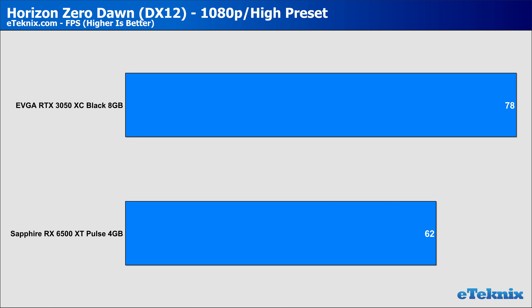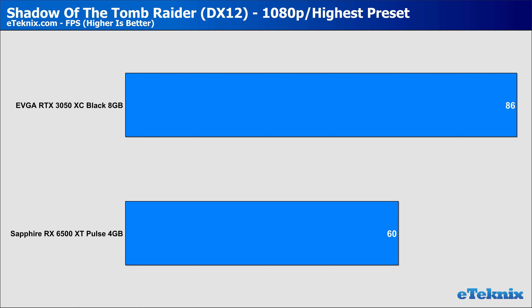In Horizon Zero Dawn, while both cards managed to stay above 60 FPS, the 6500 XT only just peaked above at 62 frames per second. At 1080p the RTX card managed to keep the lead at around 30%. At 1440p, that lead again grew dramatically, holding a 71% lead over the RX 6500 XT — just goes to show that the 4GB of VRAM really is hindering performance. Another AMD-favoured game, Shadow of the Tomb Raider: both cards had respectable frame rates above 60 at 1080p, with the Nvidia GPU holding a massive 40% lead. At 1440p, that grew to a 61% lead for the RTX 3050, where the lack of VRAM makes a huge difference.